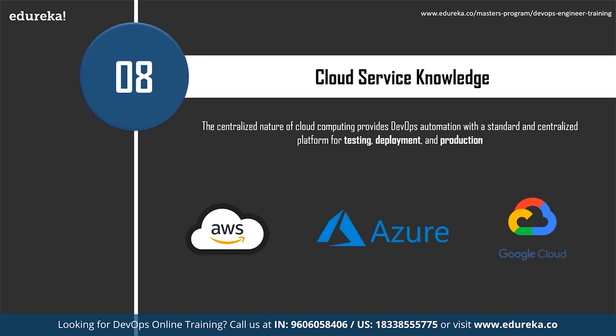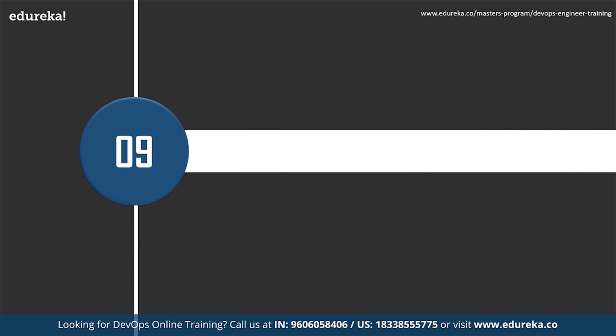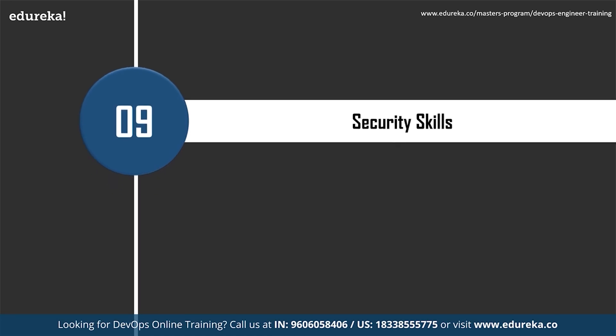Cloud service knowledge is also essential. Competition in the software development industry is rapidly increasing, and all companies are now hugely using various cloud services. You need to obtain knowledge about different cloud platforms and their services — important for both DevOps and cloud architect engineers. Some of the major cloud services are Microsoft Azure, Google Cloud, Amazon Web Services, and IBM.